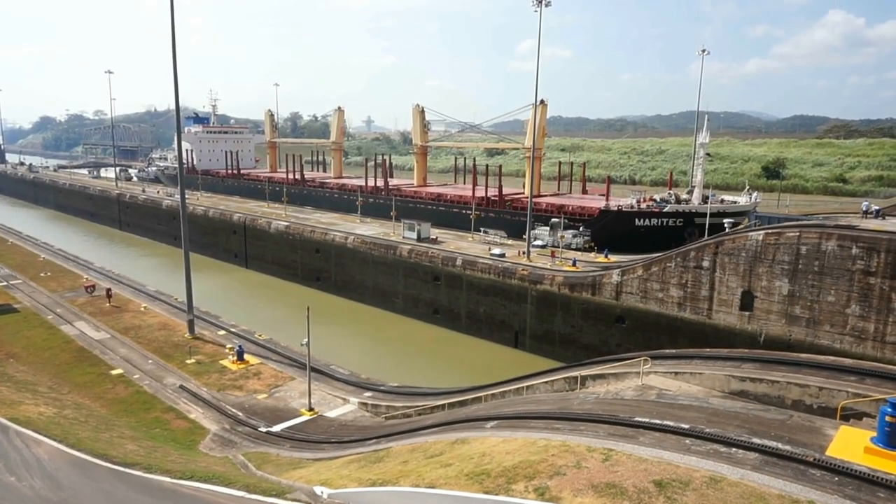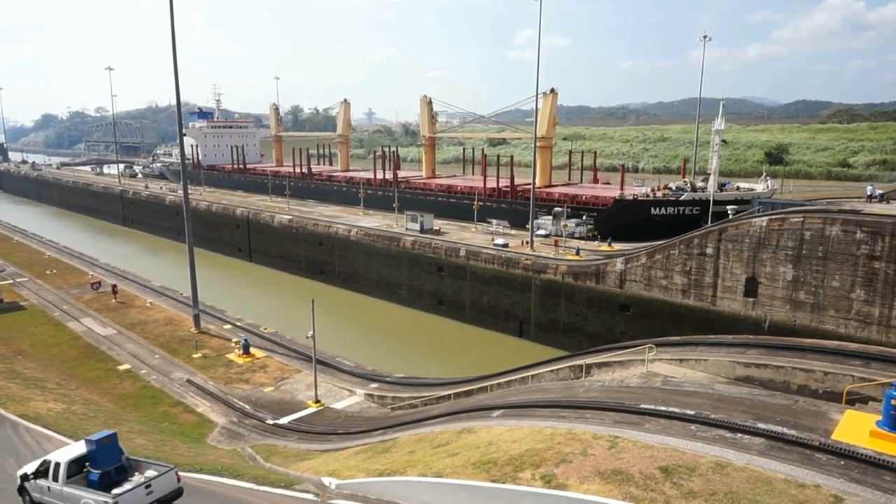Hello, this is Vic. Welcome to my channel and thank you for viewing my videos. Today I'm in the beautiful country of Panama here in Central America. There's absolutely no doubt that the Panama Canal is the eighth wonder of the world. In this particular documentary, we're going to go to the very first locks on the Pacific side of the Panama Canal — the Miraflores locks. So let's go, let's tour the locks and let's learn quite a few things about this beautiful structure.